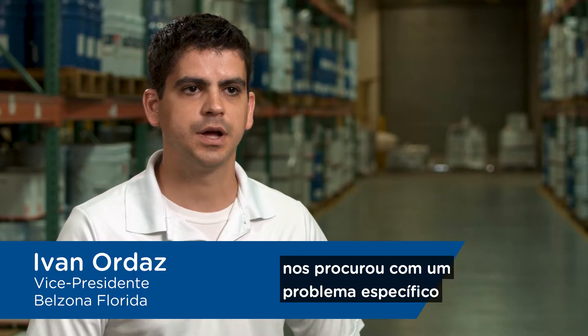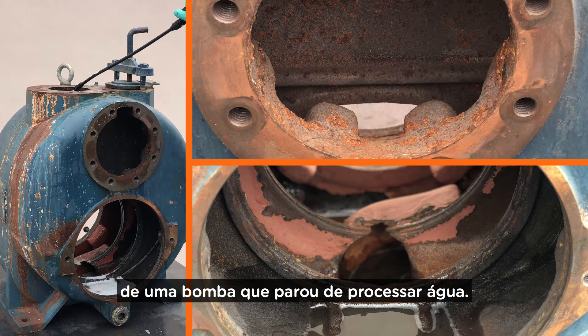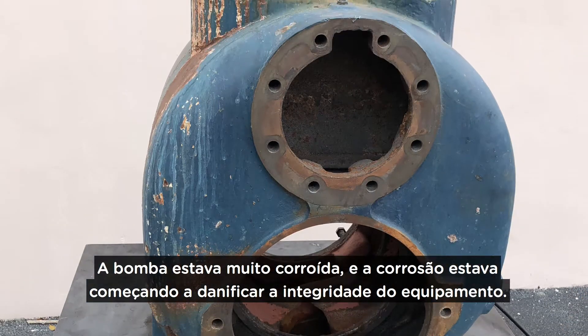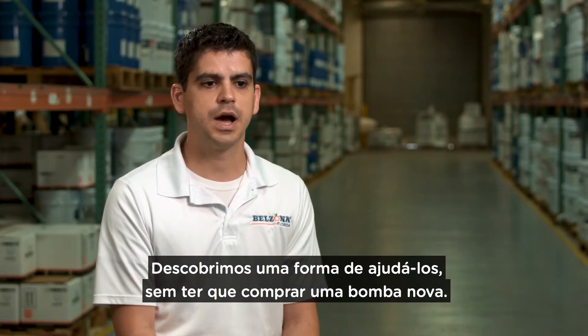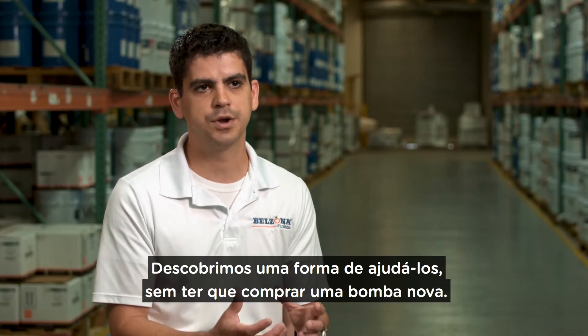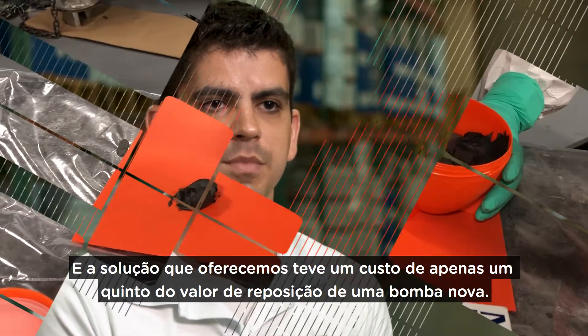We had one of our big customers within the state that approached us. They had one particular problem — this particular pump. This pump sees processed water. The pump was heavily corroded, and the corrosion was starting to damage the integrity of the equipment. We found a unique opportunity here to help them, rather than buy a brand new pump. And the solution that we offered was just a fifth of the cost of replacing the equipment.